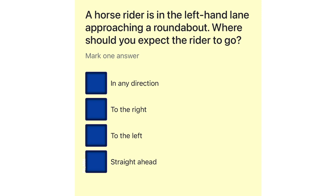A horse rider is in the left-hand lane approaching a roundabout. Where should you expect the rider to go? In any direction. To the right. To the left. Straight ahead.